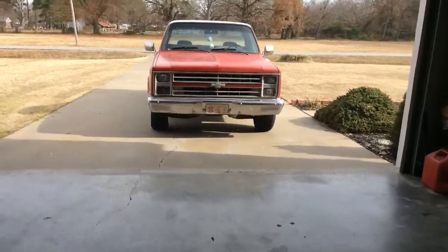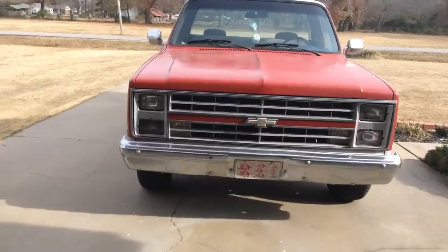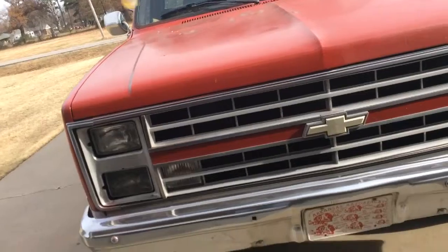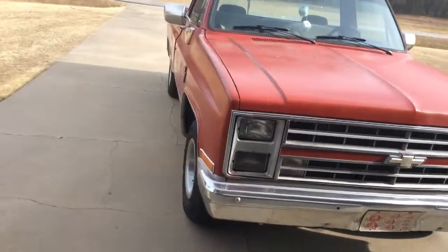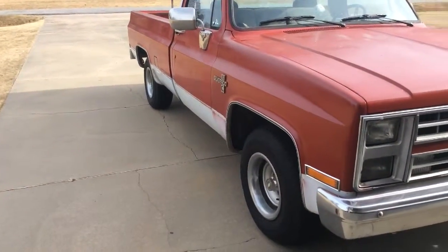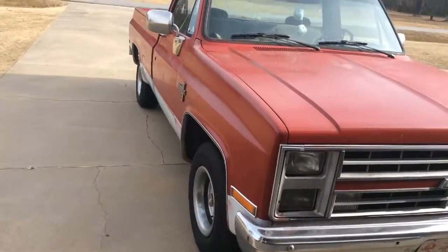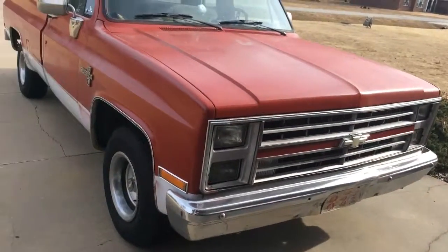How do I turn the camera around? Alright, this is my Chevy truck. I just rebuilt the engine, so I don't know if you guys will want to see the engine and then hear it, or hear it and then see the engine.